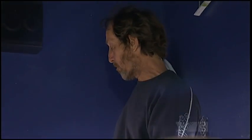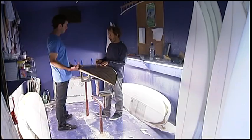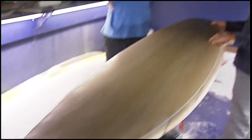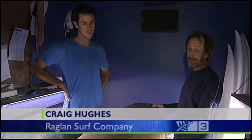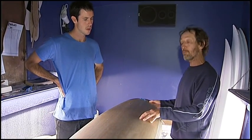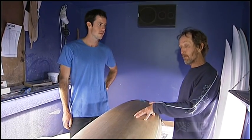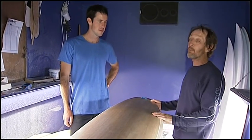Luke's dad Craig has seen it all before. He's been making boards for more than 40 years, but even he sees potential. Well, I'm intrigued by it, but certainly the durability — we make a lot of very light, high-performance surfboards, but they wouldn't have the longevity that this board obviously has.